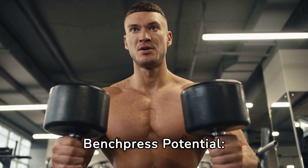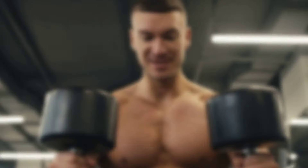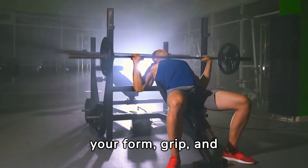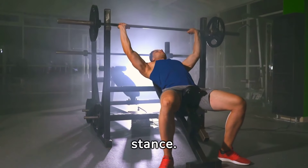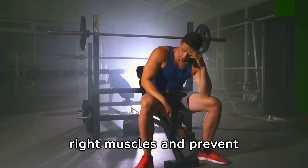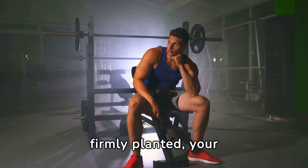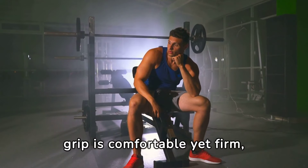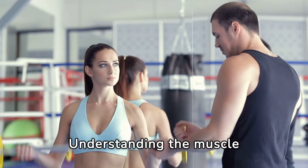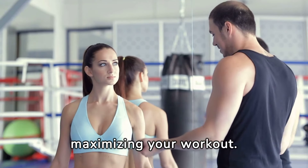Unleashing your bench press potential starts with mastering the science for record-breaking PRs. Mastering the bench press begins with perfecting your form, grip, and stance. Proper alignment is crucial to activate the right muscles and prevent injuries. Ensure your feet are firmly planted, your grip is comfortable yet firm, and your back slightly arched.